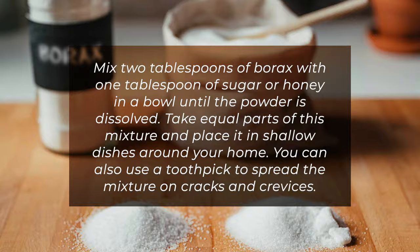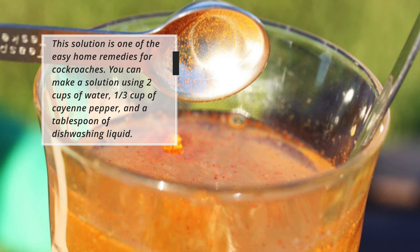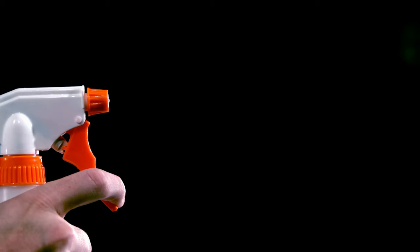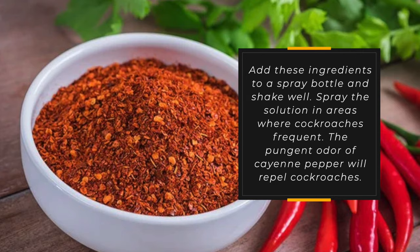7. Cayenne pepper and water. This solution is one of the easy home remedies for cockroaches. Make a solution using 2 cups of water, one-third cup of cayenne pepper, and a tablespoon of dishwashing liquid. Add these ingredients to a spray bottle and shake well. Spray the solution in areas where cockroaches frequent. The pungent odor of cayenne pepper will repel cockroaches.